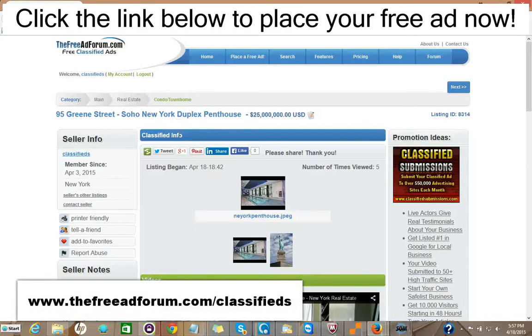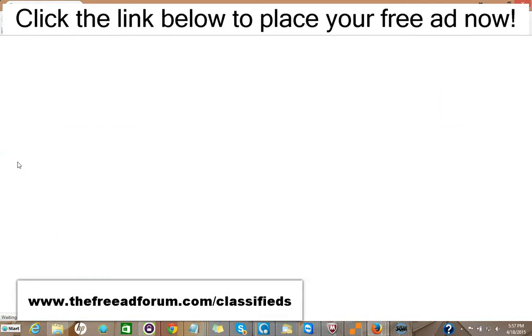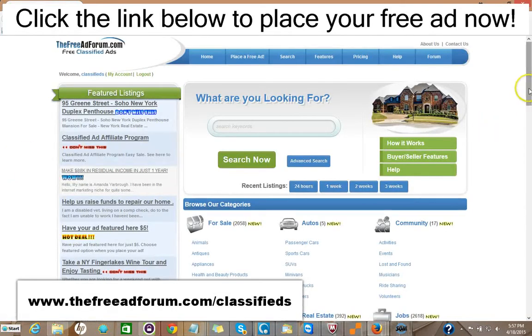Hi, this is Matt from the freeadforum.com classifieds. If you are a real estate professional, I'd like to invite you to place your free or upgraded ad on our site. We have a special section just for real estate agents. We're getting people signing up and placing ads every few minutes. The site's getting thousands of visitors, and we offer a free ad for 30 days in the real estate section.